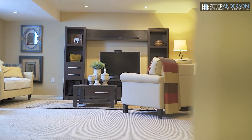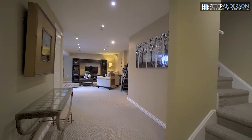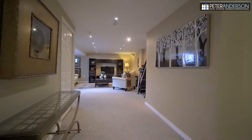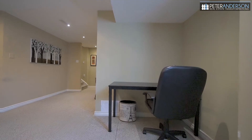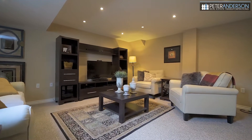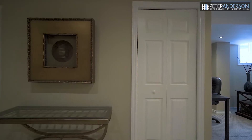The lower level is also stunning and bright. There is a beautiful recreation room that has tons of light coming in through the oversized egress window. There is also a fourth bedroom with its own ensuite bathroom and walk-in closet, a renovated laundry room and storage under the stairs.